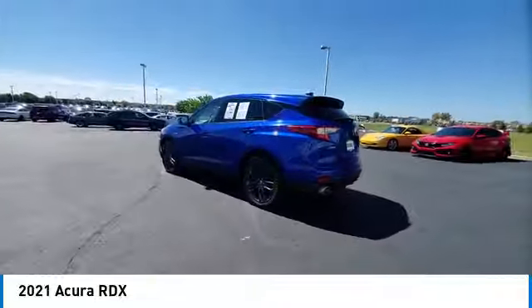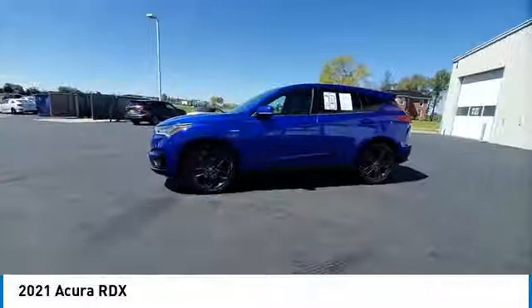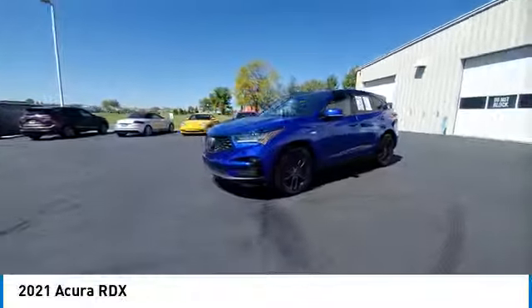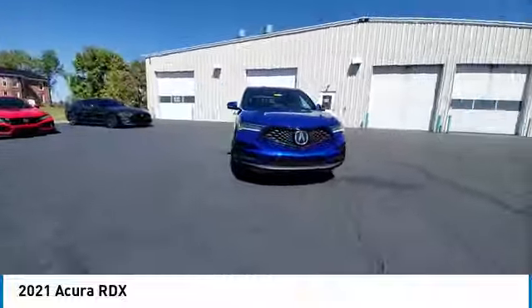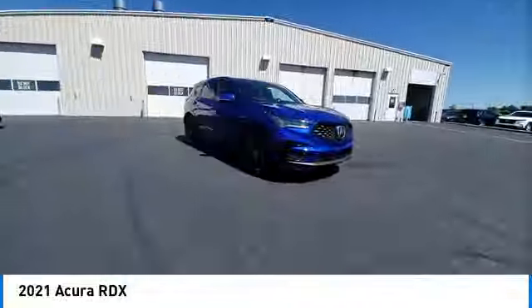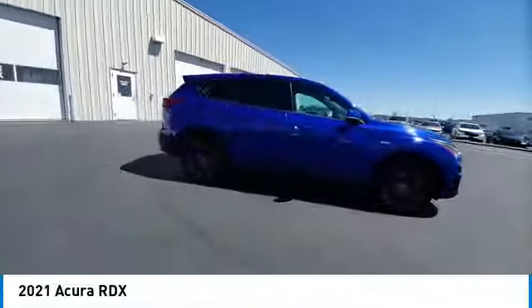This vehicle has less than 45,000 miles. Here are some of this vehicle's great options: rear spoiler, panoramic sunroof, heated mirrors, alloy wheels, power liftgate, brake assist, remote keyless entry, fog lights, speed control, and four-wheel disc brakes.